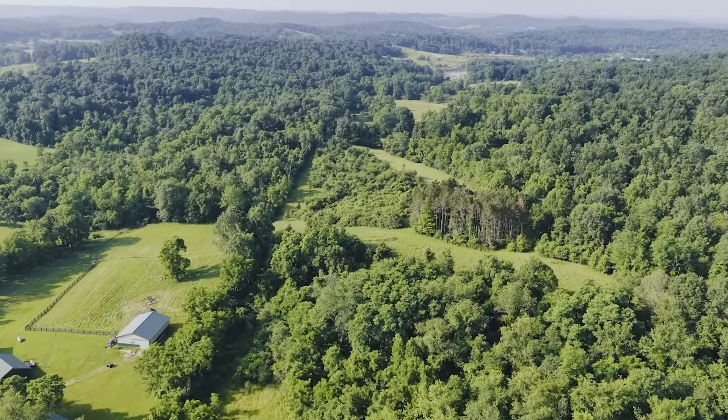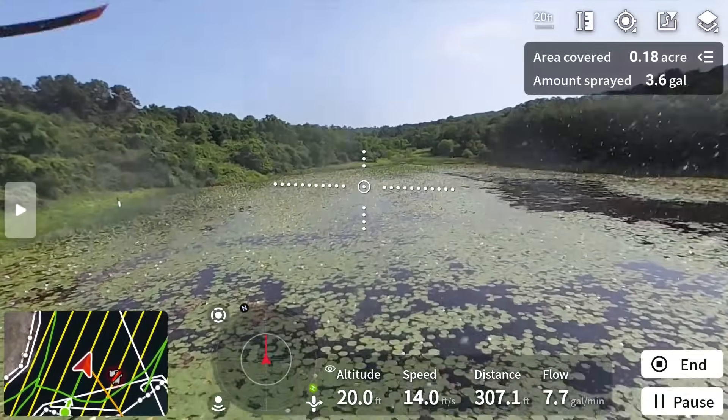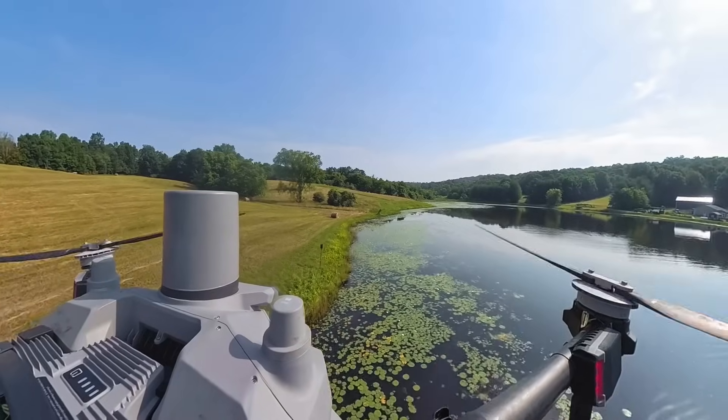Down here in the hills, it was a beautiful drive coming here. This is a gorgeous pond. That looks really good. I mean the lilies are moving. See how it's blowing over?